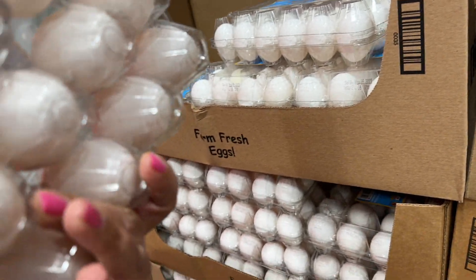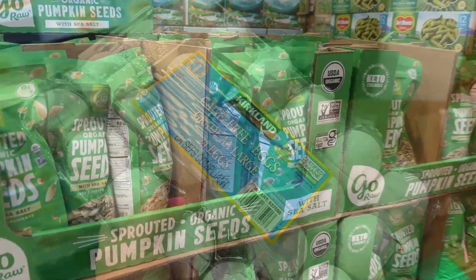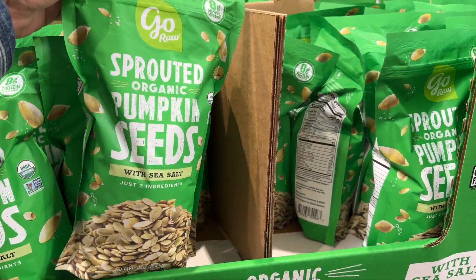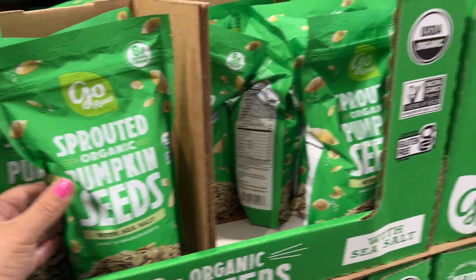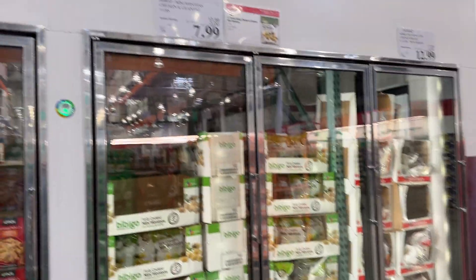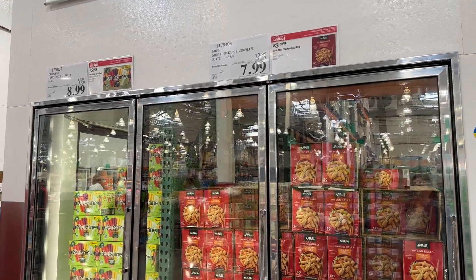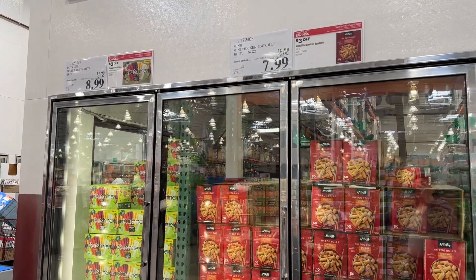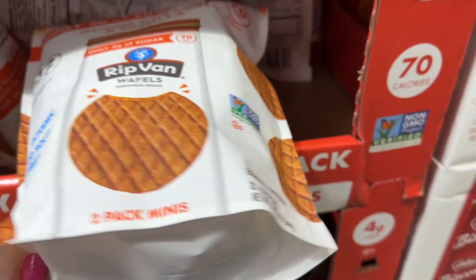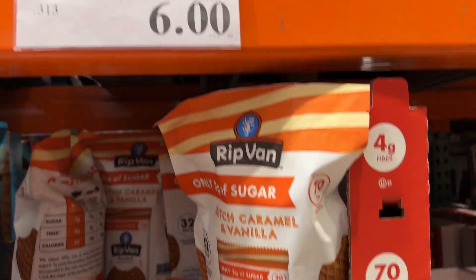Eggs are back down to $4.99 — they were $5 something. I think Costco was the only one that didn't go crazy on the price. Pumpkin seeds are also on sale for $7.49. I hope you guys can hear me — it's a little loud back here. These mini wontons are $7.99, these mini egg rolls $7.99. Outshine $8.99. These are on lockdown for $6.00 — mini waffles.